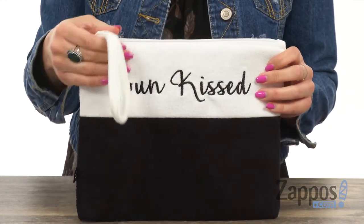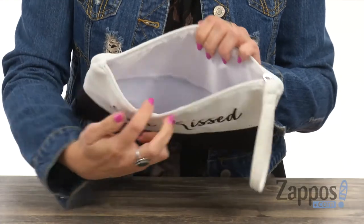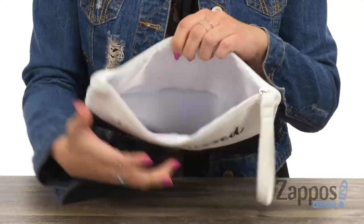I love that this one says 'sun-kissed.' The wristlet is even terrycloth — it's nice and cozy. The top opens up with a zipper and has tons of room on the inside.